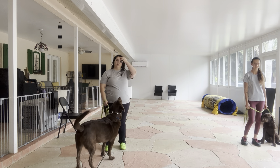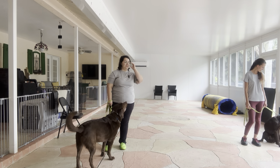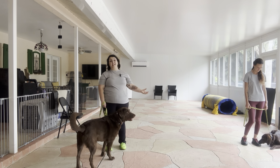Now, the biggest distraction you can ever give a dog on a walk is another dog, and so today we're practicing walking both dogs together. The reason why we're starting in the patio is because we want to make sure both dogs are successful before we move to a more distracting environment, like outside.